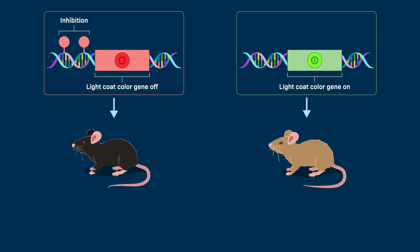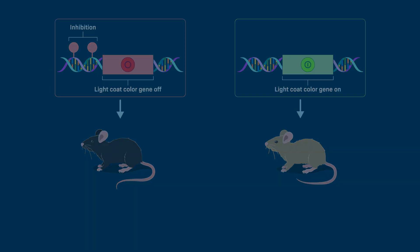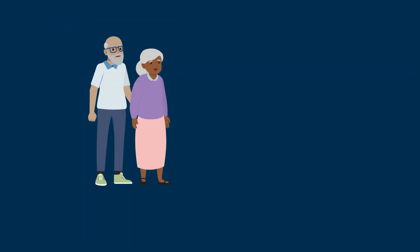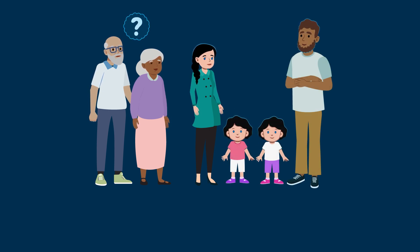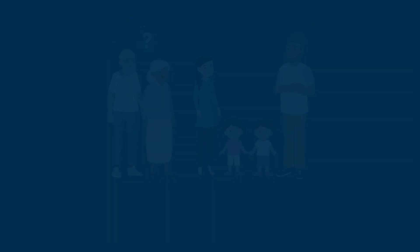Why does the mouse's coat color change with the level of folic acid in their diet? Our understanding of the consequences of epigenetic modifications on some phenotypes, our growth, and our development is limited. Furthermore, we have yet to fully understand the inheritance of epigenetic modification through generations. This continues to be an area of research for scientists studying genetics.